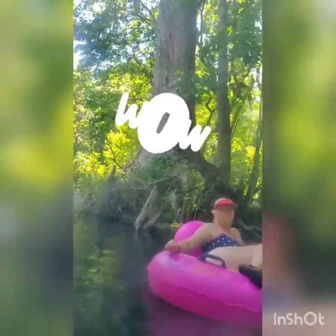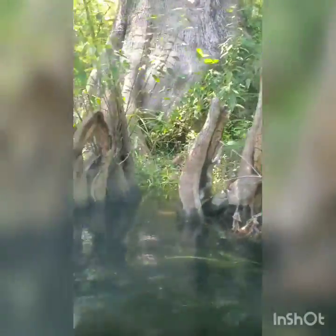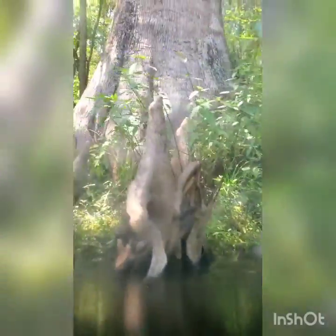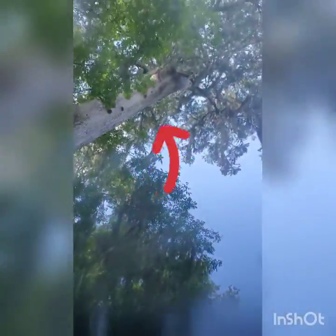Look at the size of this — this is a monster. Kind of hard to see, but compared to me, look at the size of this thing. It's really big. There's the roots right here and it grows all the way up there. This is a massive tree.